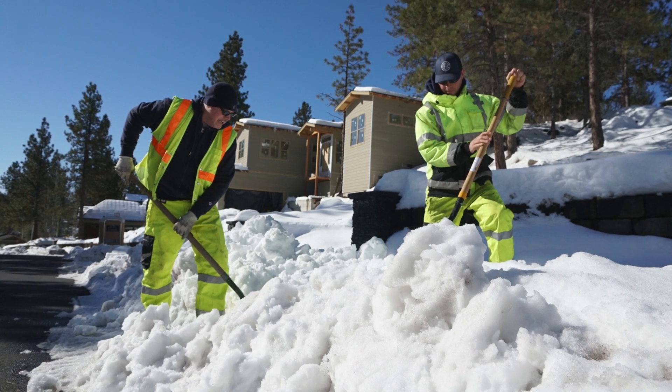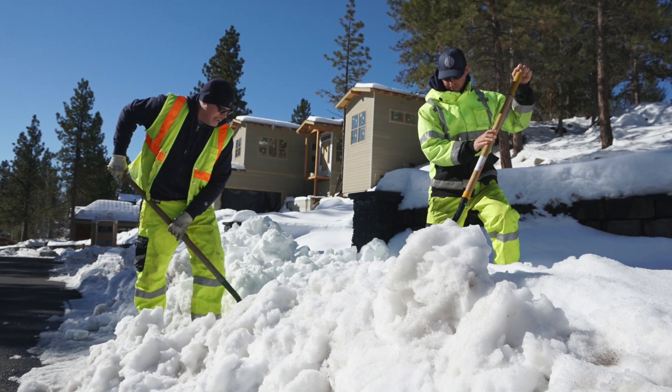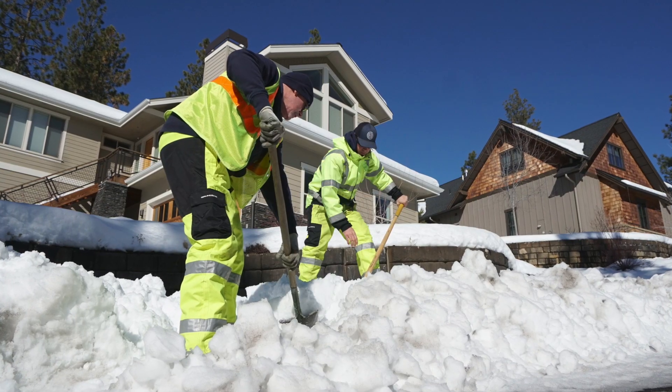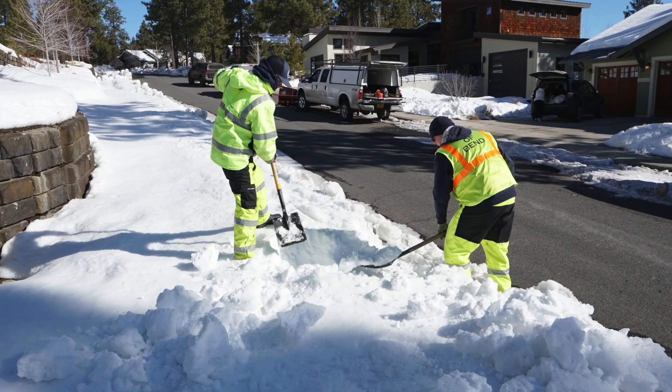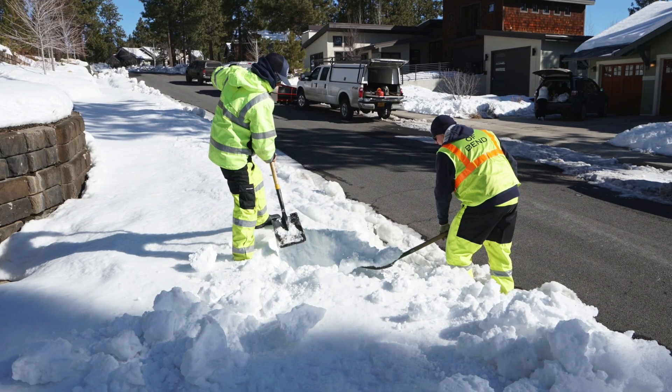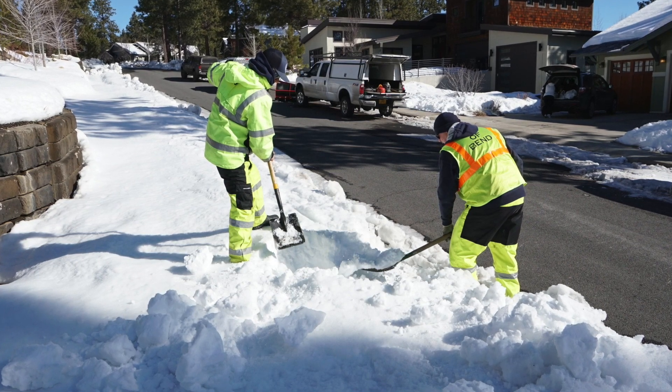These basins collect the water and typically drain into a dry well, which leaches out into the soil. We want to make sure there are no pollutants getting into these storm drains, because a lot of this is all connected — storm drains connect to the rivers and also to our water supplies here in Bend.